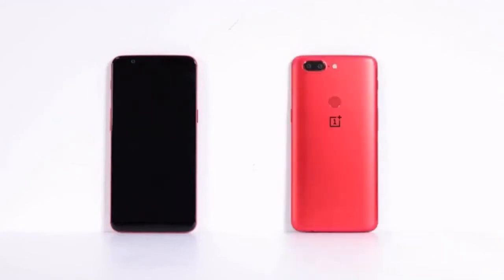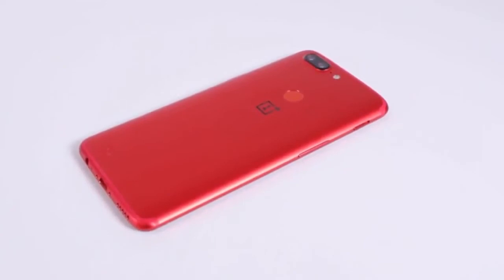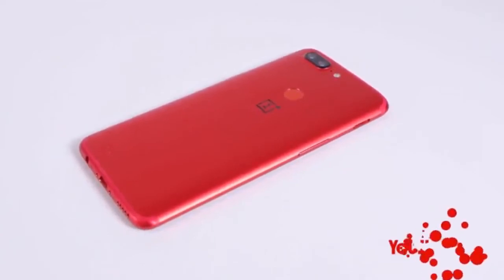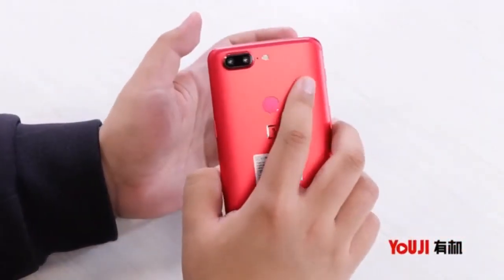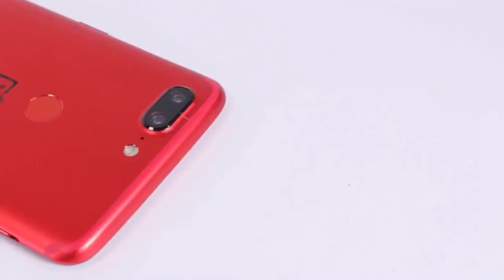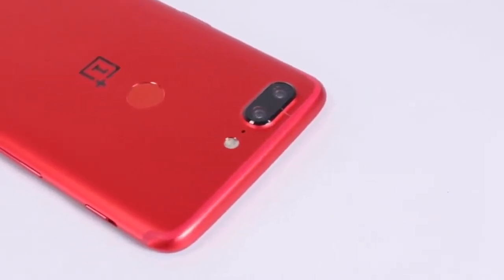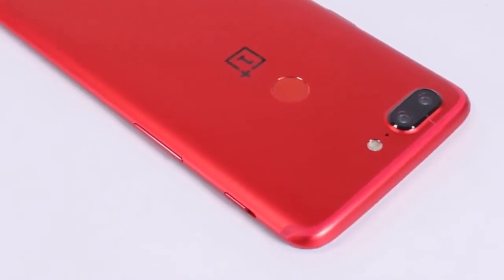The OnePlus 5T has got a lot of red color options in China. The new limited edition color variant sits alongside the original Midnight Black option that was launched earlier this month. OnePlus previously unveiled a red colored OnePlus 3 to persuade buyers looking for bold color options. The Lava Red variant of the OnePlus 5T is currently visible on OnePlus China's site.